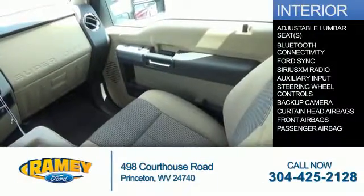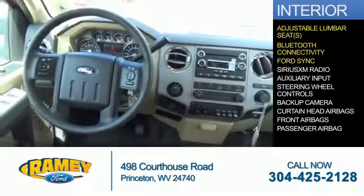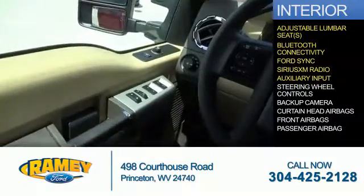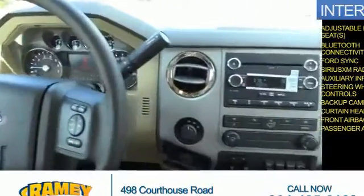Inside you'll find adjustable lumbar seats, Bluetooth connectivity, Ford Sync voice activation, Sirius XM satellite radio, an auxiliary input, steering wheel controls, a backup camera, curtain head airbags, front airbags, and a passenger airbag.